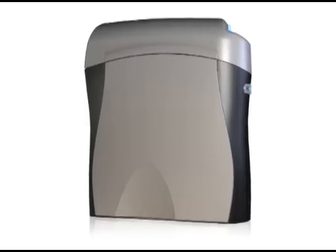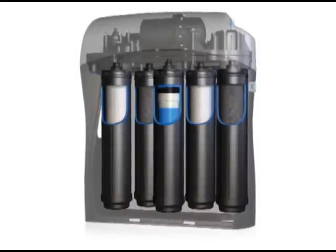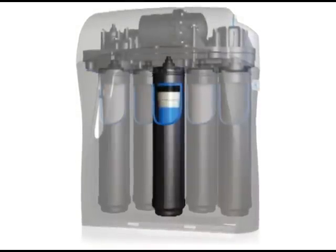For instance, the Kinetico K5 drinking water station incorporates several stages of filtration, including reverse osmosis, to provide uncompromised drinking water quality. Since water quality can change, the K5 is upgradeable should specific contaminants become more of a concern, or if you want to enhance your water with optional ingredients.